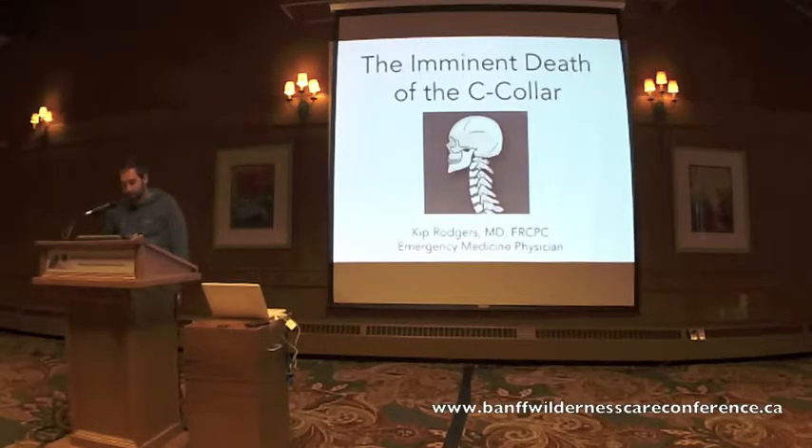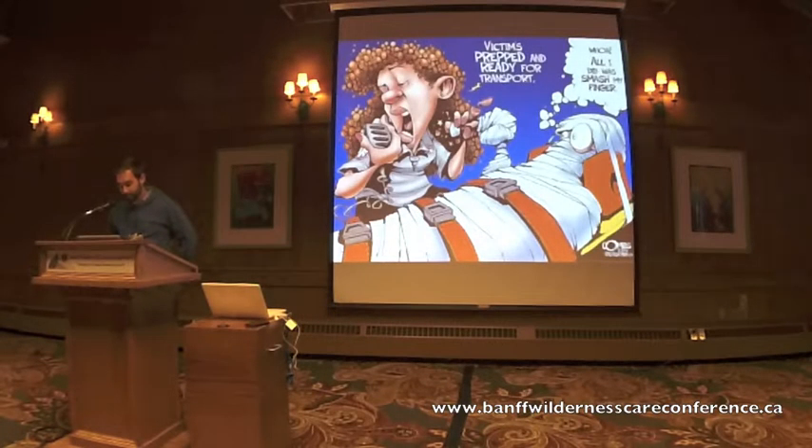Today I'd like to chat with you about a highly contentious issue: the use of the C-spine in trauma. We've got a diverse audience here, with medics, first responders, some physicians, and some nursing staff. This general topic of spinal mobilization has recently gained significant attention in the EMS literature as well as the emergency medicine literature over the past couple of years.